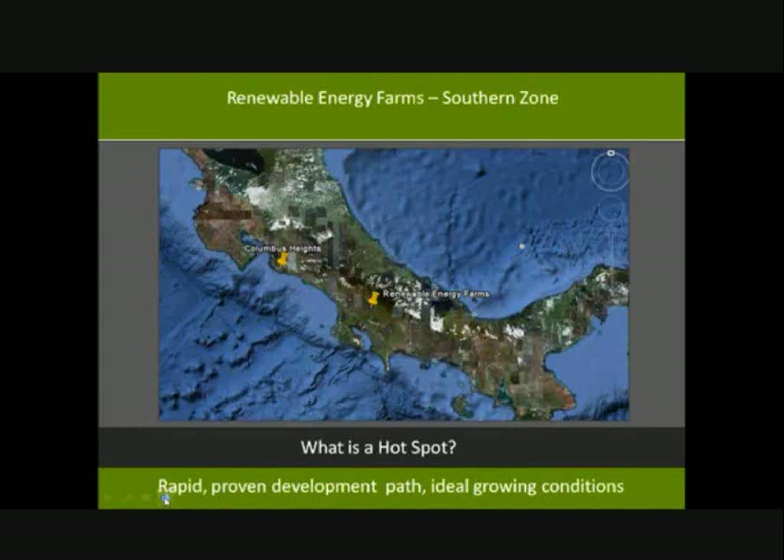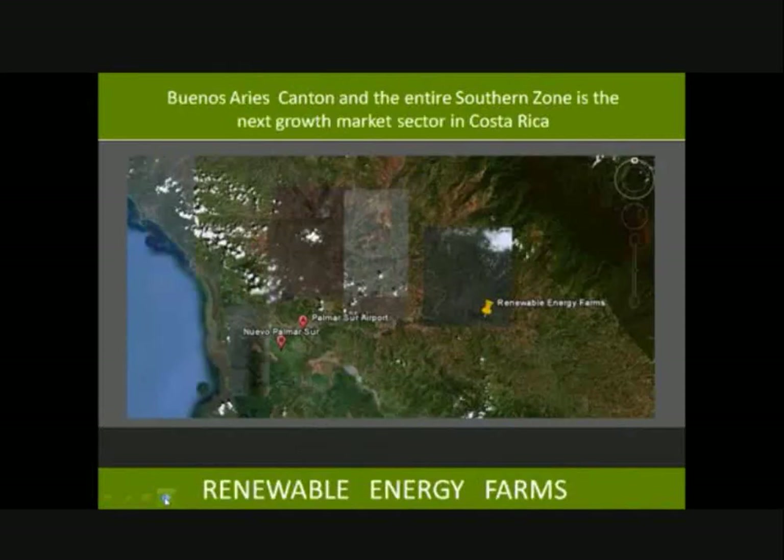They came up with Renewable Energy Farms and what we call hotspots. A hotspot is a piece of land or area going to see rapid, proven development growth over the next 5 to 10 years with ideal growing conditions for biofuels. We've identified about four or five hotspots throughout the region. This particular area — the Buenos Aires Canton in the southern zone — is probably the most interesting in Costa Rica right now in terms of investment, as the entire southern zone has not seen the development the rest of Costa Rica has, making it the next growth market sector.